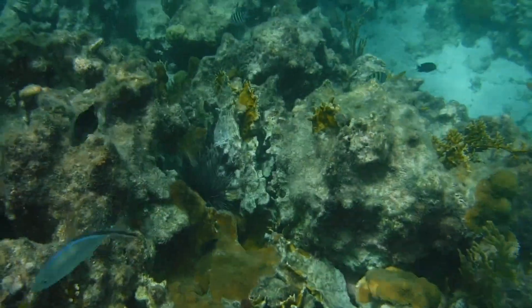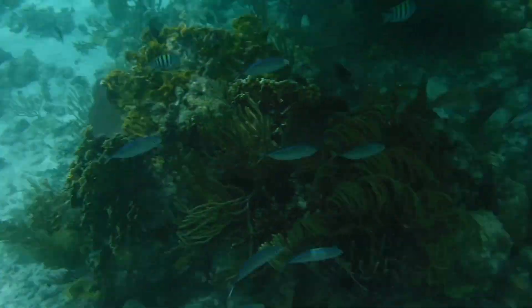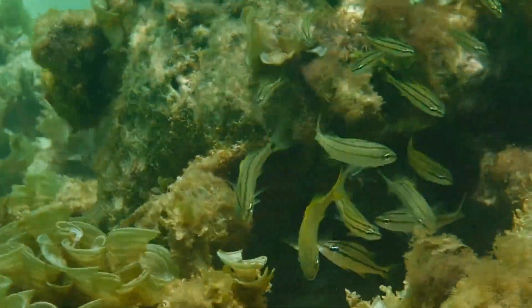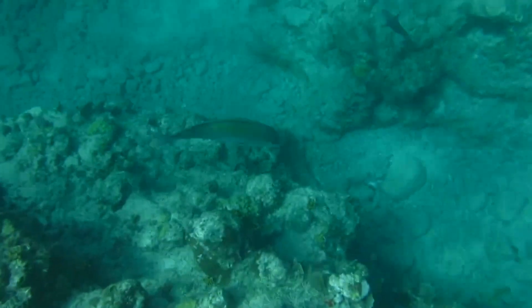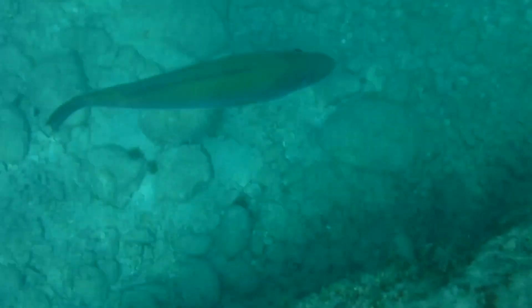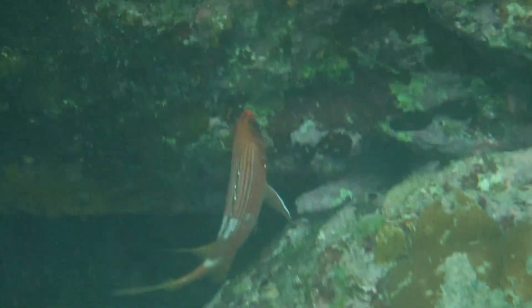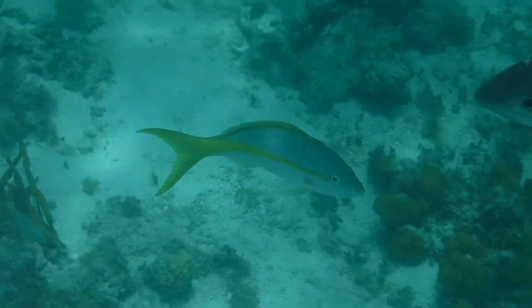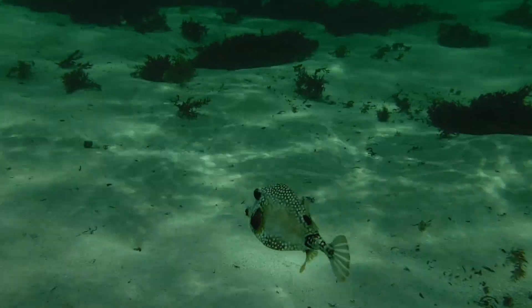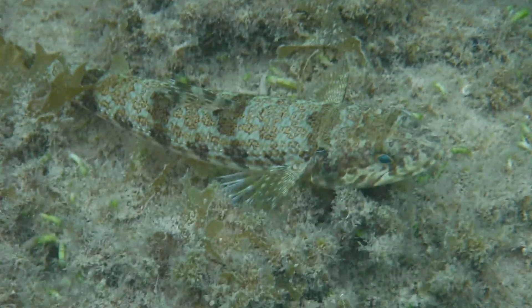The coral reef ecosystem is one of the most unique habitats on the planet, and the same can be said for the creatures that call it home. With hundreds of species and thousands of individuals all competing for the same resources, specialization is vital to survival, and the aquatic life here demonstrates this fact perfectly. We've already shown you some of the smaller species found on the reef, and in this episode we'll be focusing on the larger, higher trophic-level species and how they fit into this bustling underwater world.